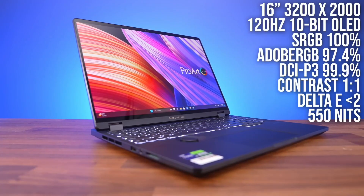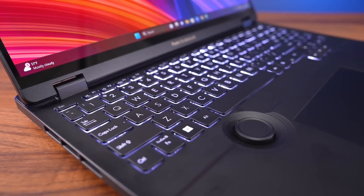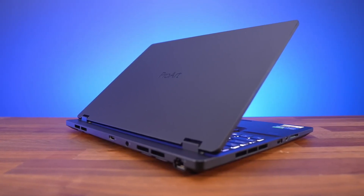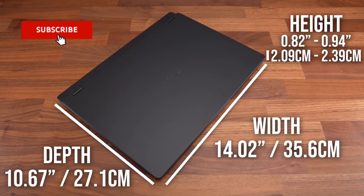The ASUS Pro Art Studio Book 16 is an amazing powerhouse, yet it runs cool thanks to innovative cooling technology. It performed admirably on benchmark testing and was easily capable of managing many apps at once. It has a 3.2K 120Hz OLED touchscreen with a delta-E of less than 1, indicating outstanding color accuracy, which can be modified via the Pro Art Creator Hub.